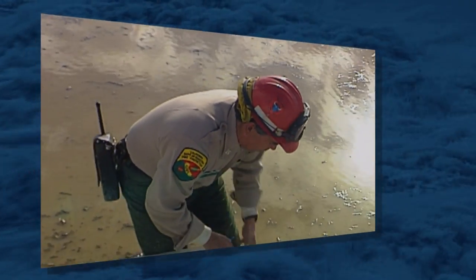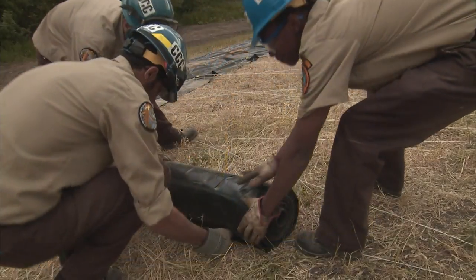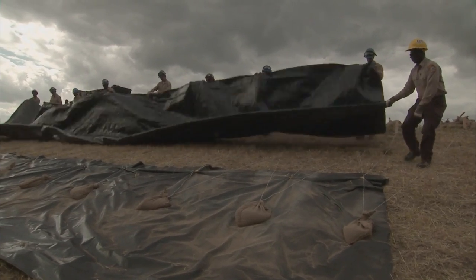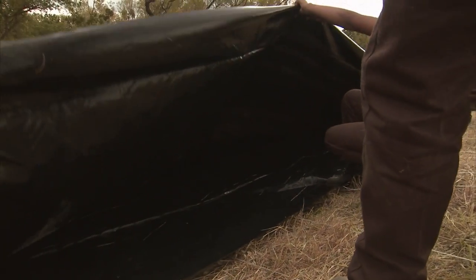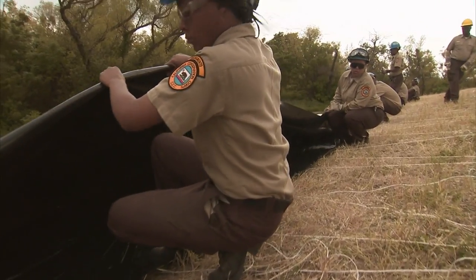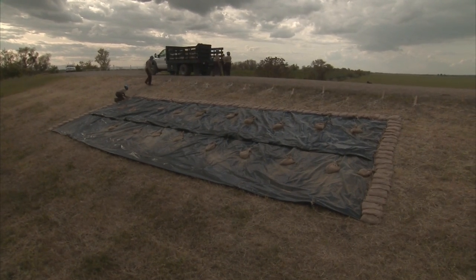Pencil-sized holes are poked in the bottom of the envelope between the inside bags to allow trapped water to drain. If more than a ten-foot width of slope needs protection, another layer of plastic can be placed above the first one. The new layer should overlap the first layer by at least two feet. Then the same procedure is followed with plastic sheeting and sandbags tied to the existing stakes. Finally, all additional seams are covered with sandbags.